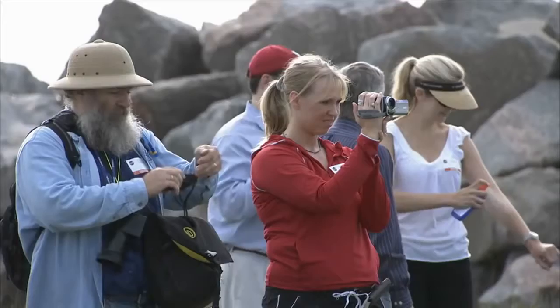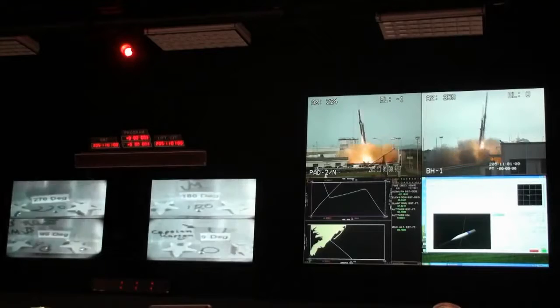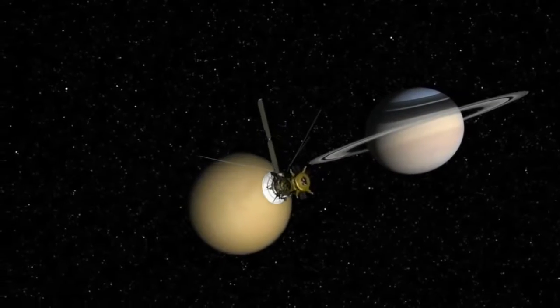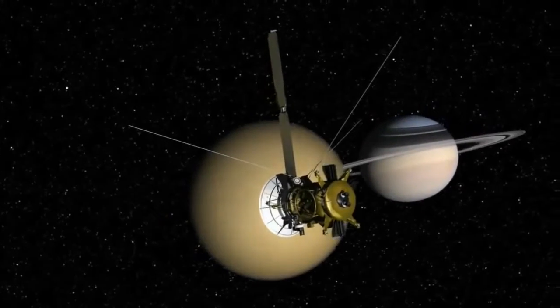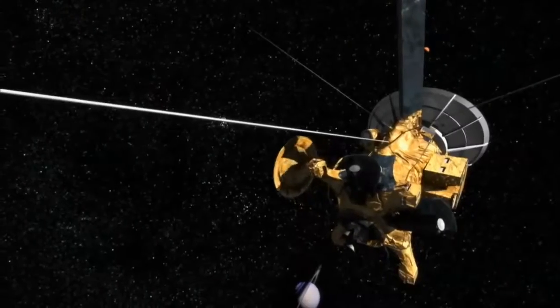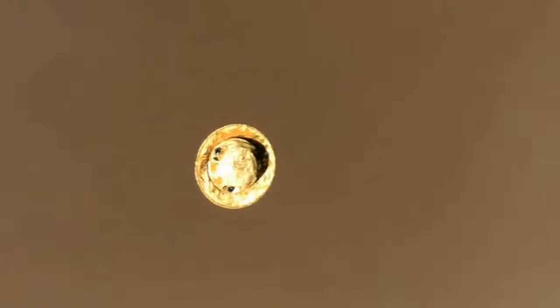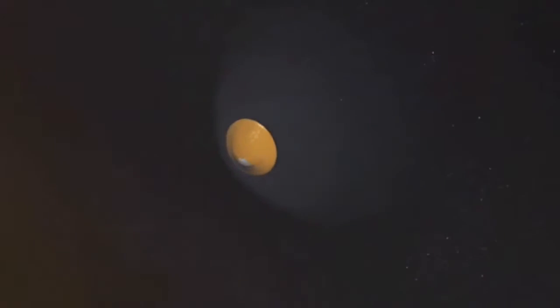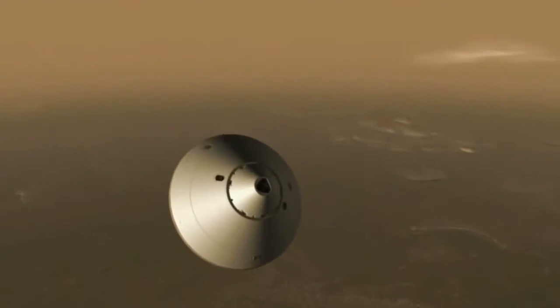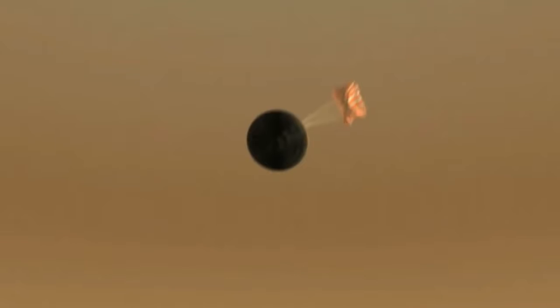Three, two, one, zero. The reason the IRVE-3 test is so significant is because getting payloads to a planet like Mars is very difficult. Whenever we travel to a planet that has an atmosphere, we try to make use of that atmosphere to help us slow down. One way to accomplish this is by using an aeroshell. The unique blunt body shape of the aeroshell is designed to create enough drag to help slow the vehicle down, while also serving as a type of cocoon to protect the payload from heat and pressure. With enough atmosphere, the aeroshell and parachutes can slow the vehicle from hypersonic speeds down to landing speeds.